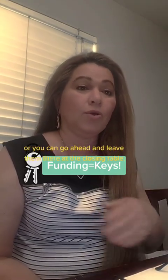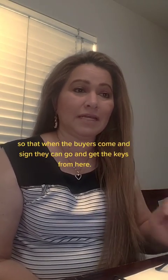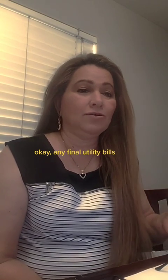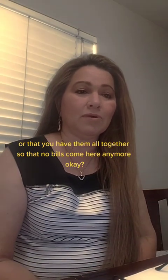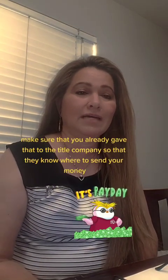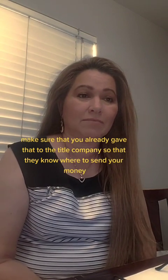You can leave the keys at the closing table so that when the buyers come and sign, they can get the keys from there. Any final utility bills — make sure you have them already paid, or have them all together so no bills come here anymore. And wire instructions — make sure you already gave those to the title company so they know where to send your money.